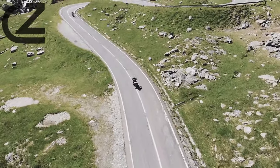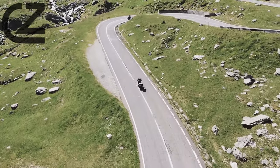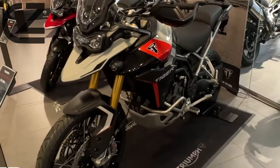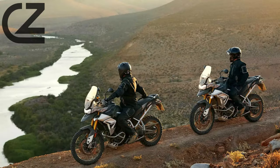At the heart of the Triumph Tiger 900 is a powerful 888cc inline-3 engine that delivers a perfect balance of torque and horsepower. Whether you're cruising on the highway, navigating challenging off-road terrains, or enjoying spirited rides through twisty roads, the Tiger 900's engine provides a responsive and exhilarating performance.